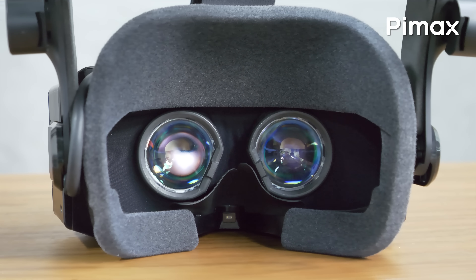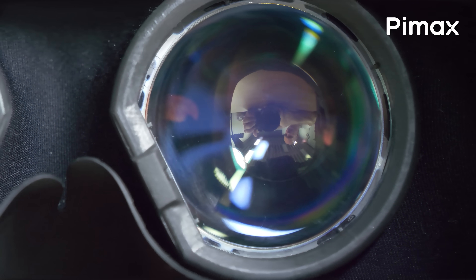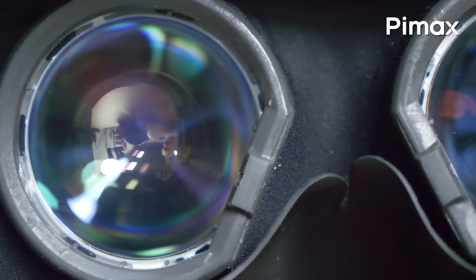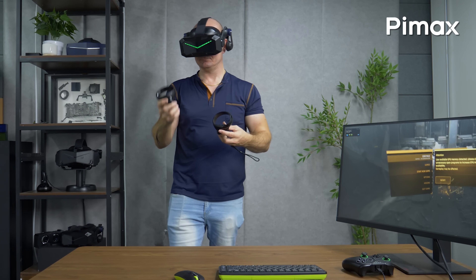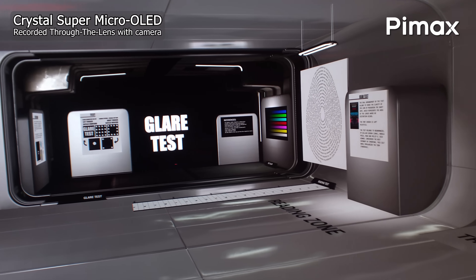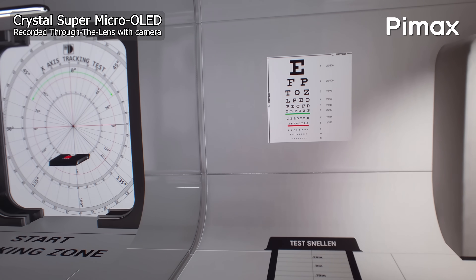IPD is adjustable, and once the integrated Tobii eye tracking is enabled, Auto-IPD can handle it for you automatically. As of now, eye tracking is already there in the module but not yet enabled in the software. Once I powered on the Crystal Super with the Micro OLED engine, I started to explore SteamVR Home and the TestHMD. A few things caught my attention immediately: the field of view, the pixel density, and in general the image quality, which is quite similar to what I saw on the Dreamer prototype earlier this year.